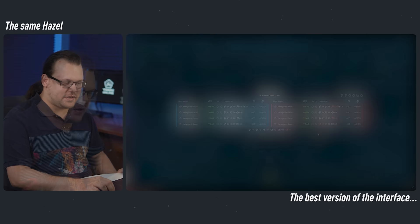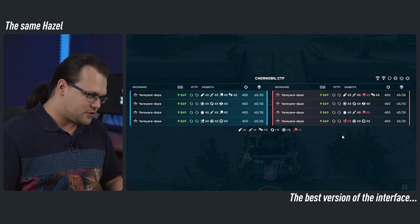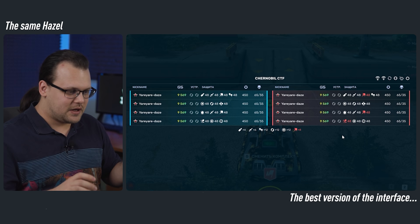The last thing is the scoreboard. No changes here — we have all the usual elements. The only change is that we decided to darken the whole screen when you open it, so you can quickly focus on the information you're looking at, and then return to the battle.